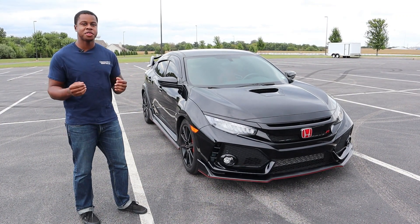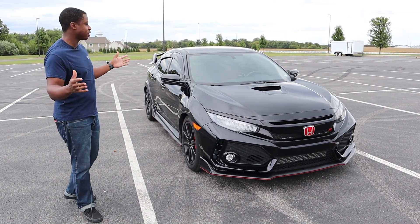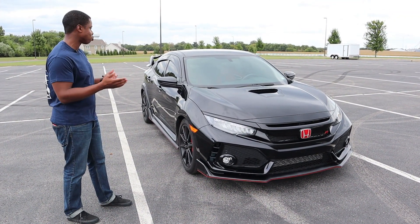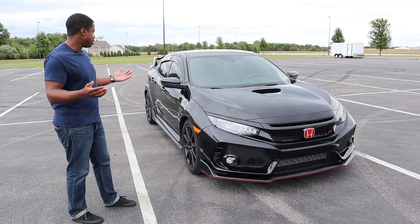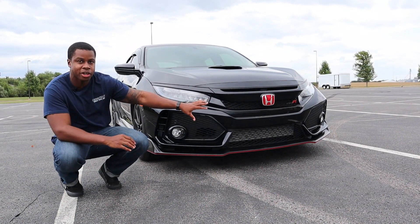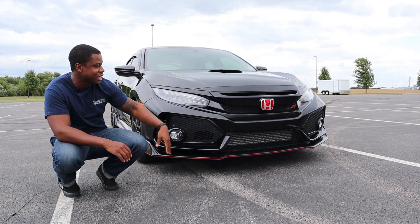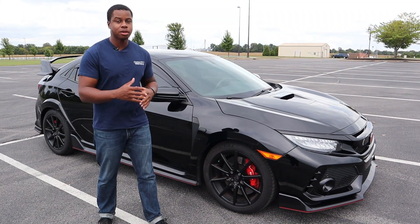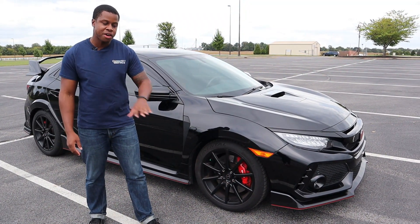So I'm going to start with the outside. One of the things that is notorious when we talk about the Civic Type R is that a lot of people think that it looks crazy and ridiculous, like a transformer. But then there are those that think it looks beautiful and it's a work of art. I'm right there in the middle — I'm kind of torn, but I'd say that it looks like it runs on Red Bull and Monsters. Overall, it's a good-looking car.